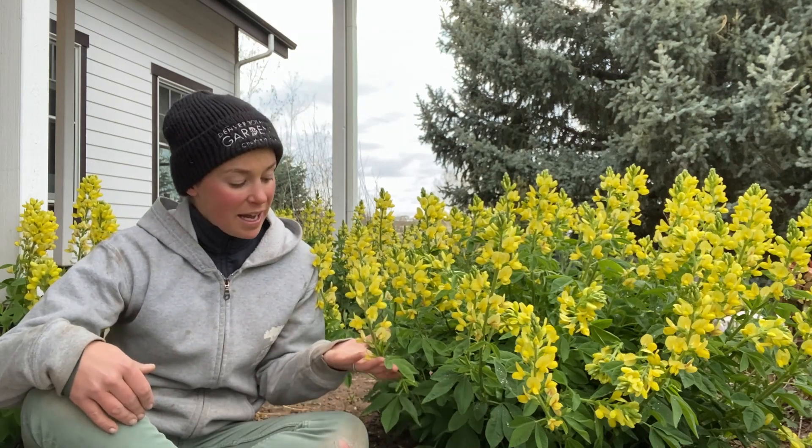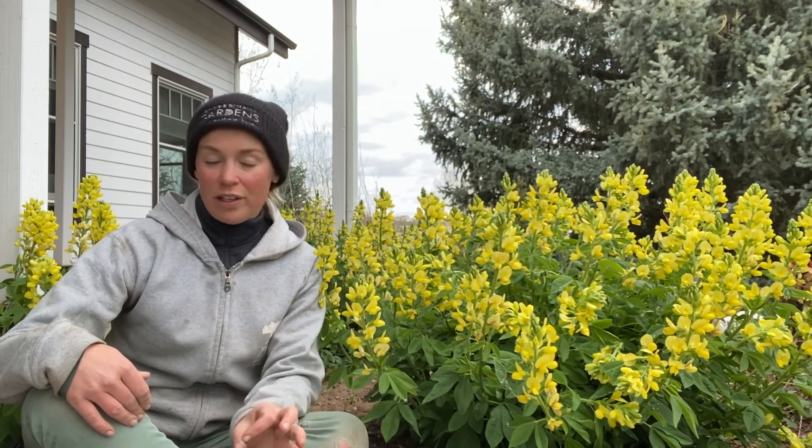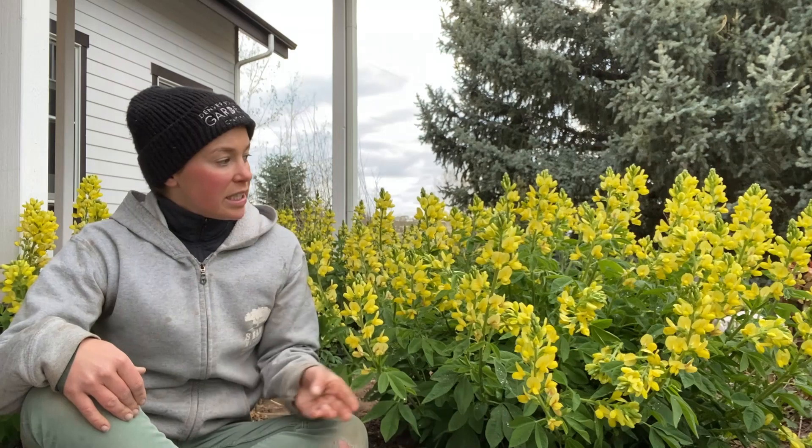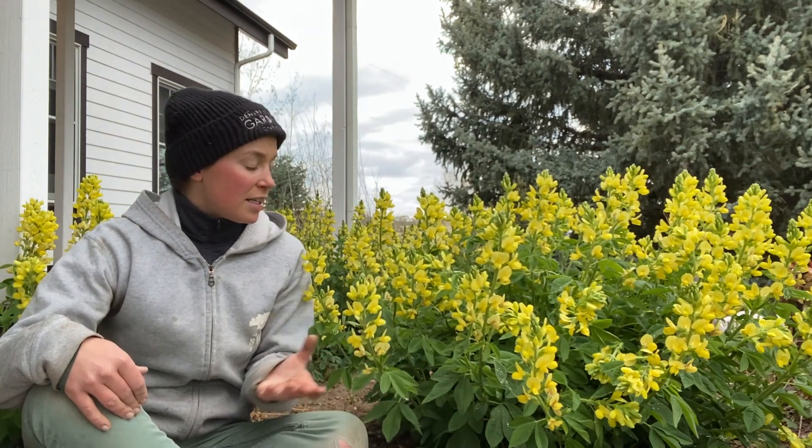It's got these really beautiful pea-like flowers. It reminds me a lot of Baptisia, but it's going to bloom way earlier than Baptisia, and it's this lovely golden yellow color. It stays in a really nice upright clump.